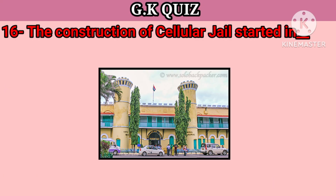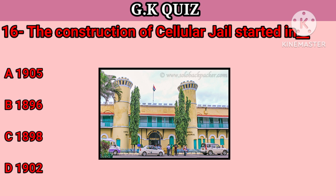Question number 16. The construction of the Cellular Jail was started in — Your options: A. 1905, B. 1896, C. 1898, D. 1902. Your right answer is 1896.